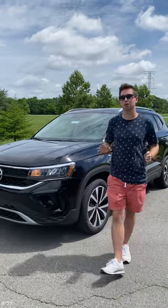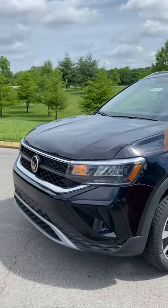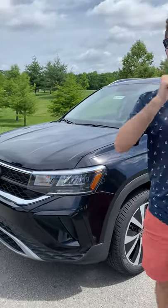Hey everyone, it's Mason from Car Perfections, and today I have behind me the all-new 2022 Volkswagen Taos. It slots in a little bit below the Volkswagen Tiguan in the lineup, making this a subcompact SUV. Today I'm going to show you the best thing about this all-new crossover. So come with me.